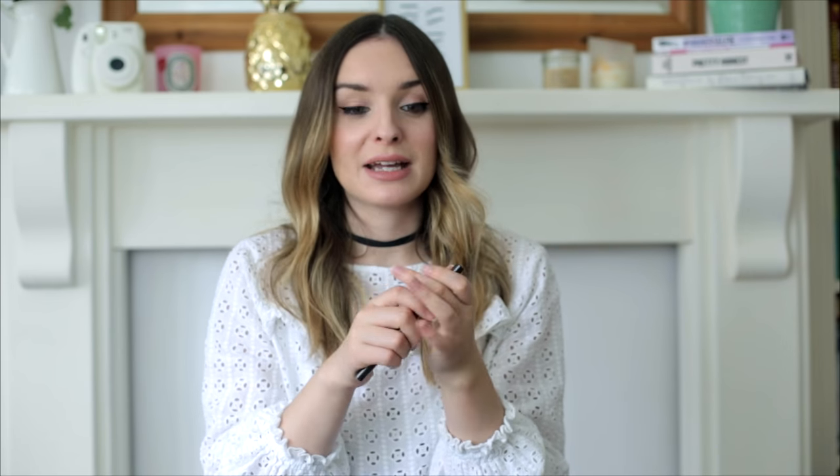For brows, I use two products I've been using again and again — I've repurchased both and I don't see that changing any time soon. The first is the Tom Ford Brow Sculptor in shade Espresso. It's got a tiny little sculpted pencil at one end and a brush at the other, and it's so easy to get a perfect shape and definition on your brows. It's also quite light, so you have that buildability. Then I finish off with the L'Oréal Brow Artist gel — it's slightly tinted, gives a really nice full effect, and keeps everything in place all day.